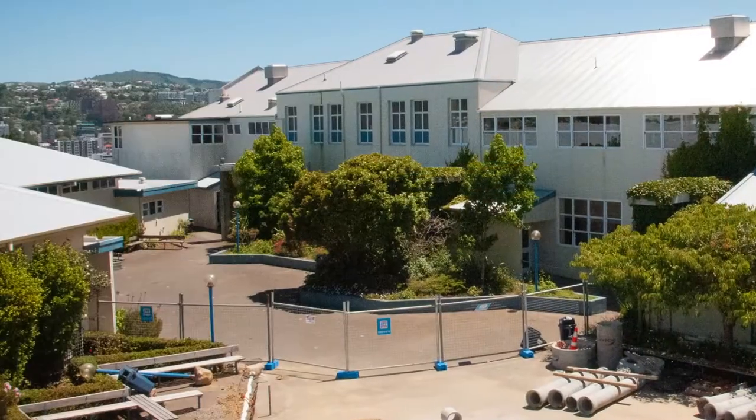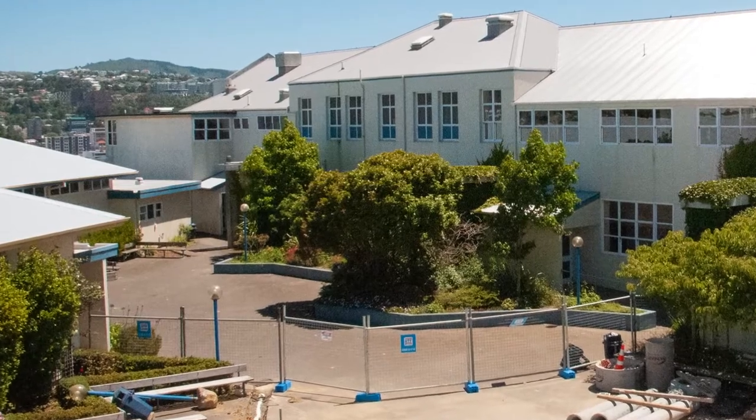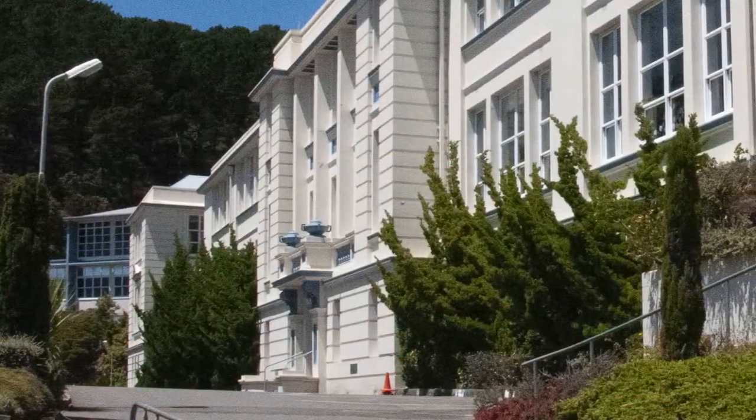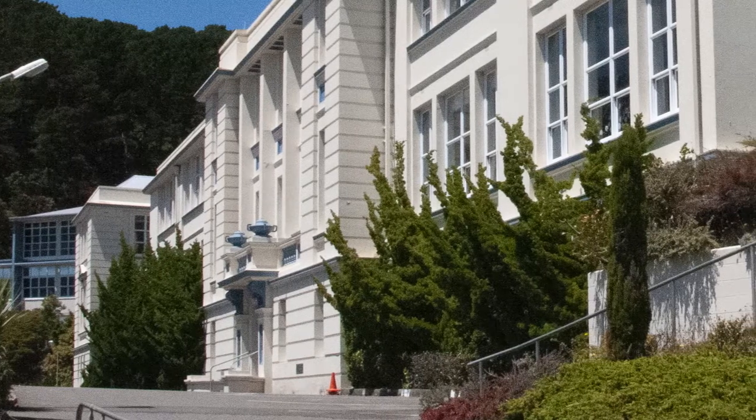In 2011, following the earthquake sequences that had taken place in Christchurch, it became apparent that the building we're in now, Matarangi, was 17% MBS. The board made the decision to evacuate the building overnight, which led to us finding alternative accommodation for students to undergo teacher learning.